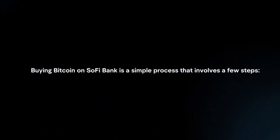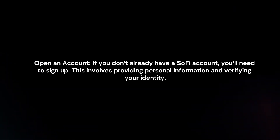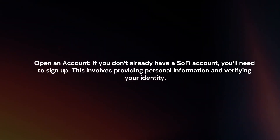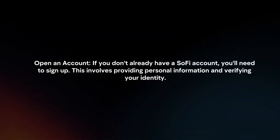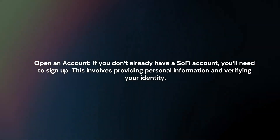Buying Bitcoin on SoFi Bank is a simple process that involves a few steps. First, open an account. If you don't already have a SoFi account, you will need to sign up. This involves providing personal information and verifying your identity.